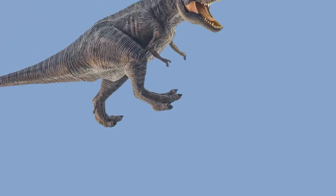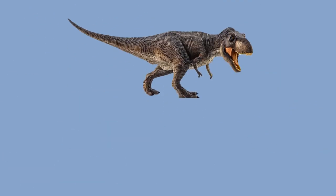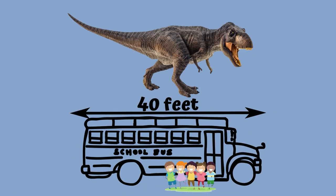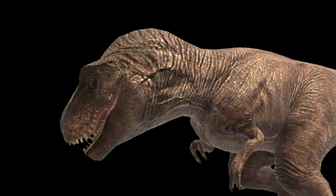Tyrannosaurus rex, whose name means king of the tyrant lizards, was built to rule. This dinosaur's muscular body stretched as long as 40 feet, about the size of a school bus. Weighing up to 8 tons, T-Rex stomped headfirst across its territory on two strong legs.